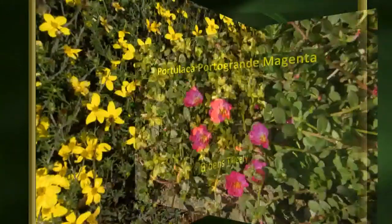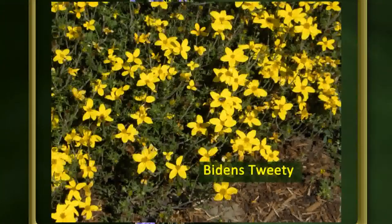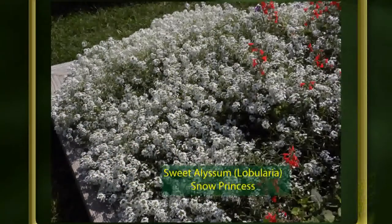Portulaca or moss rose — Porto Grande series, Magenta — is one of two or three in this series. Bidens, called burr marigold, looks a little bit like a marigold and makes a good filler for containers. Verbenas are good for spilling over containers or beds along the ground as a ground cover. I like dramatic contrasts — a purplish blue with a brighter scarlet star. The Royal Chambray is the darker verbena color; a lot of the newer verbenas don't get the powdery mildew that older varieties did. Blue My Mind is a blue evolvulus — a bit of a mouthful, but interesting for its color.